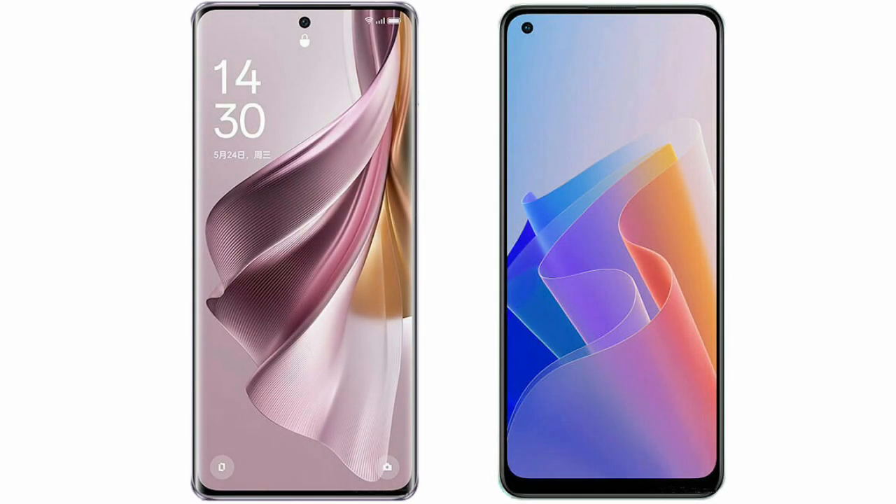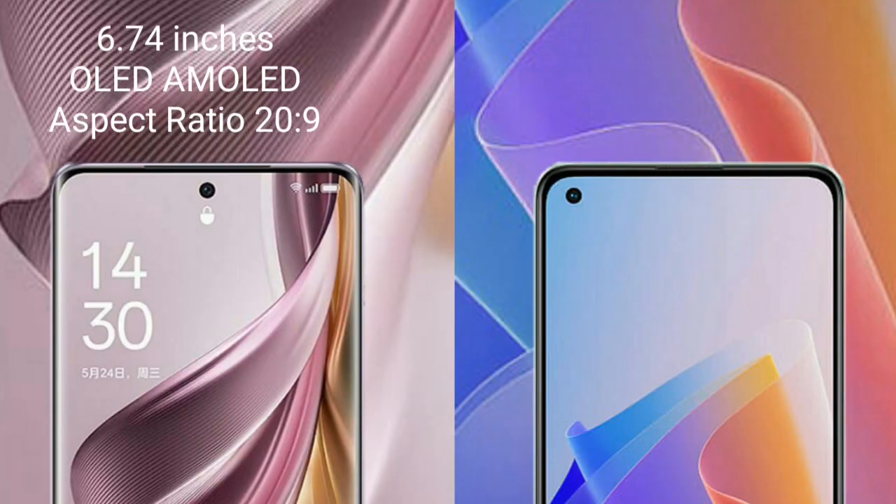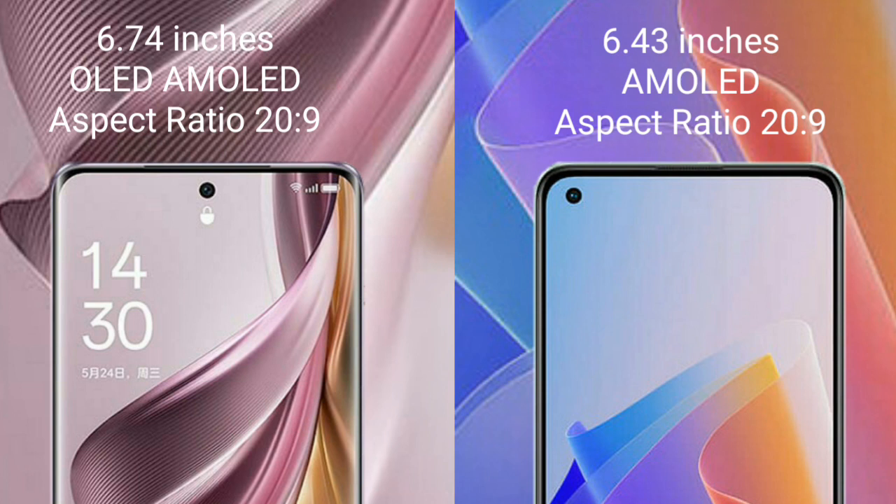I will compare the new Oppo Reno 10 Pro Plus with Oppo F21 Pro. Oppo Reno 10 Pro Plus comes with a 6.74-inch AMOLED display and a 20:9 aspect ratio. Oppo F21 Pro comes with a 6.43-inch AMOLED display and a 20:9 aspect ratio.